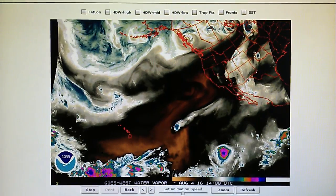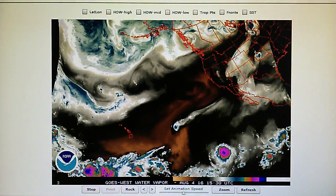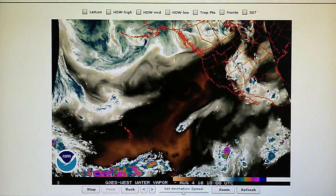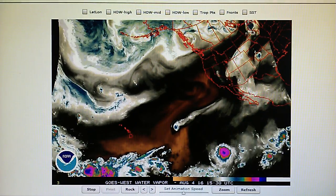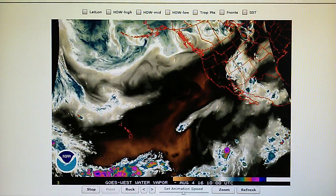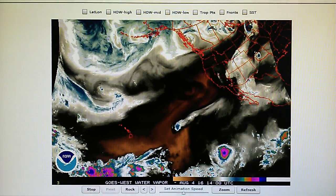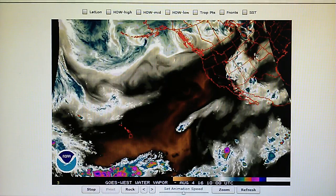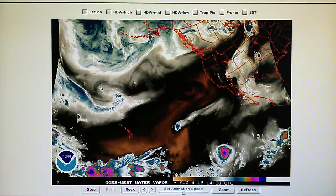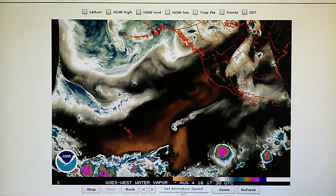Today is August the 4th, 2016, and right now at 11:30 a.m. in the foothills of Los Angeles, we have a temperature of 82.3 degrees. The relative humidity is 43%. We have a barometric pressure of 29.96, which has dropped from 30 inches the night before last, and we have a dew point of 58.2 degrees. Right now it's hazy sun, mostly clear skies in the Los Angeles area.